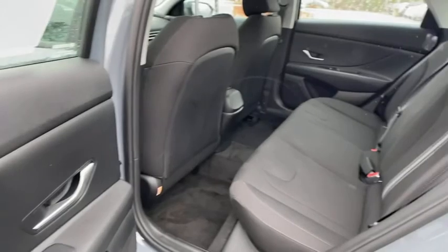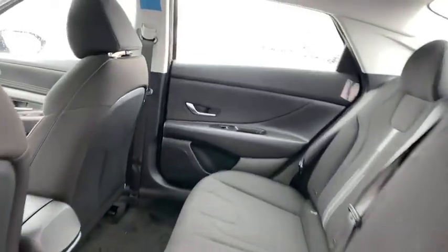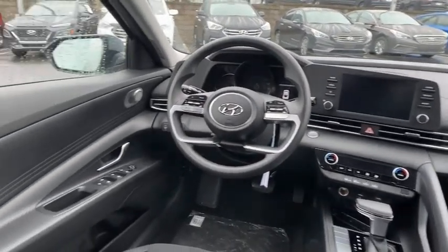Panic alarm, overhead console, remote keyless entry, carpeted floor mats, brake assist, tachometer, front bucket seats, front reading lamps, and driver vanity mirror.